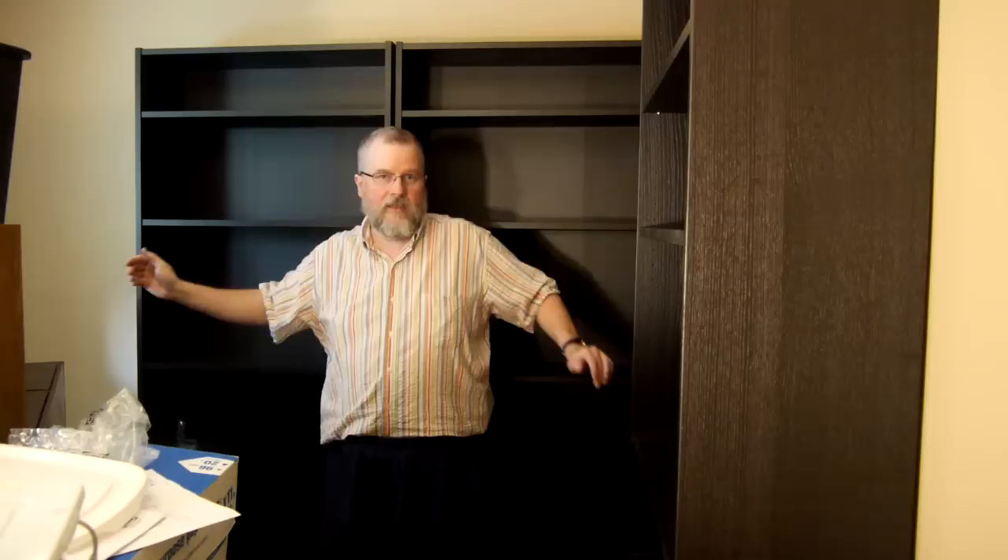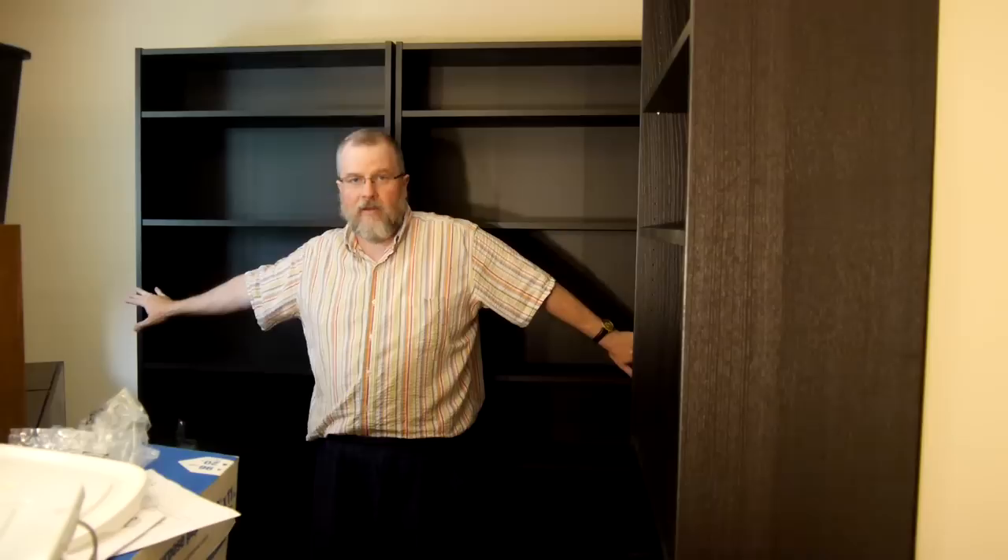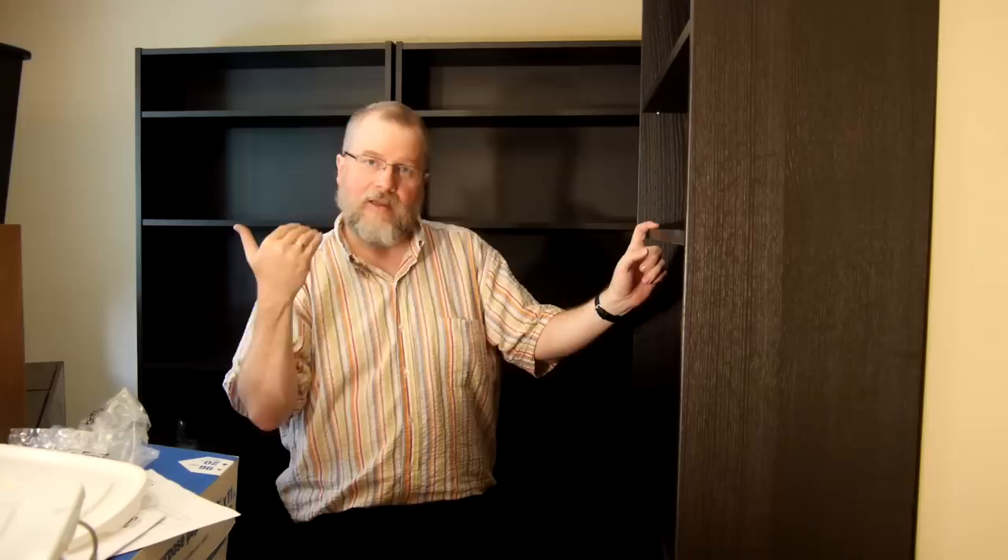Some other differences: the Billys are the tallest of the three. The Kallax was six feet; the Bestas were six foot four; the Billys are six foot eight. They're also wider — the Bestas were two feet wide, so three Besta units equaled the six feet of the Kallax. The Billys are about 32 inches across, so two of them together are pushing five and a half feet. I do have a third unit here, so we'll see how much the games overflow into it.